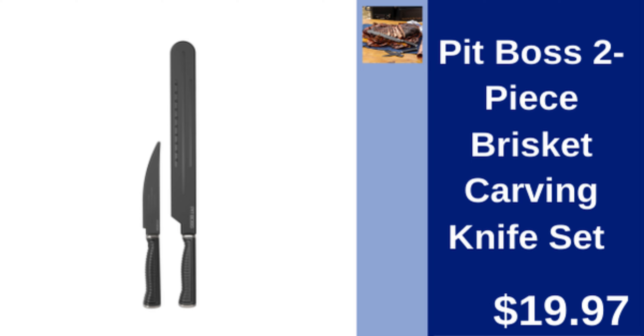Pit Boss 2-piece brisket carving knife set — high quality knives, perfect for carving brisket. $19.97.